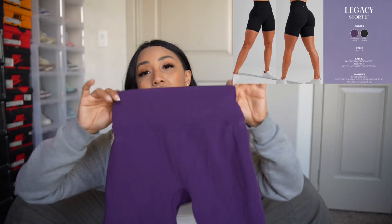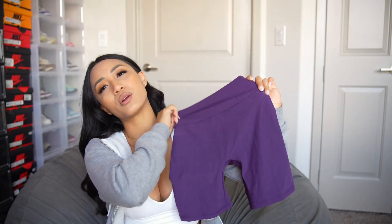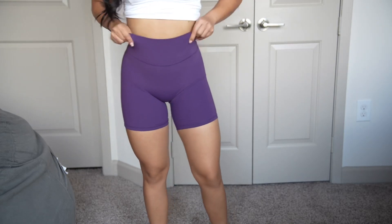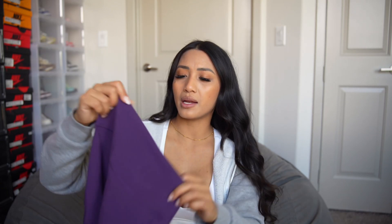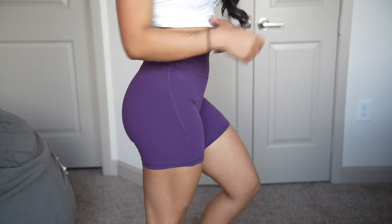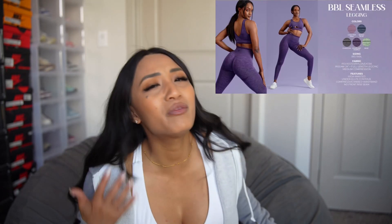These are the Legacy Shorts again in 6-inch — the one I just showed you is a 4-inch inseam and this one is a 6-inch inseam. Same thing with the booty contouring seams on the back. For some reason, the 6-inch inseam makes my butt look great. And y'all are going to laugh at the name of these leggings — it's called the BBL because it's the Buff Bunny Legging.